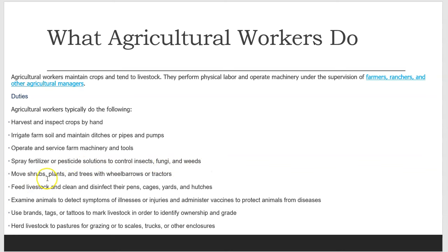Move shrubs, plants, and trees with wheelbarrows or tractors. Feed livestock and clean and disinfect their pens, cages, yards, and hutches. Examine animals to detect symptoms of illnesses or injuries, and administer vaccines to protect animals from diseases.